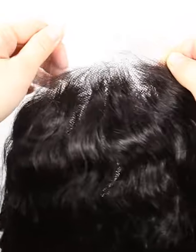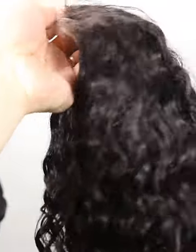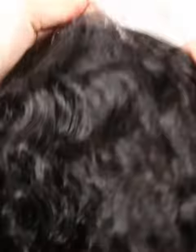The density of the wig is 130%. You can ask for more or less density, such as 150%, 180%, or 100%, 80%. More density means the hair will be heavier.